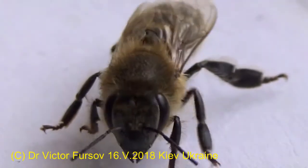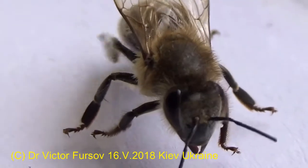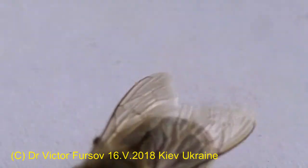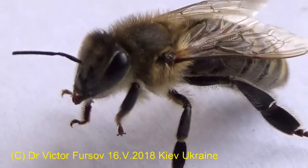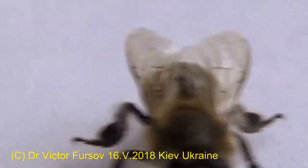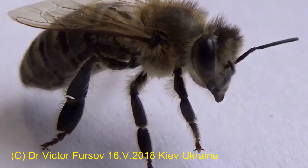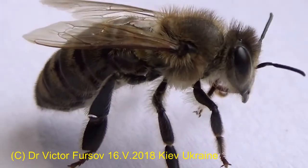Greetings from Kyiv, the capital of Ukraine. My name is Viktor Fusov and today I'm showing you this lovely honeybee. I will tell you a little bit about what you can see on her body during this brief interview with this creature. Today is May 16, 2018, and yesterday I collected this honeybee from the window of our laboratory because she came inside by accident.